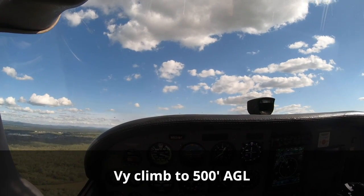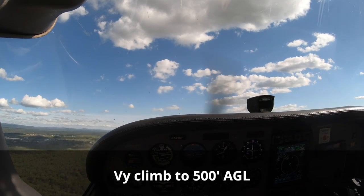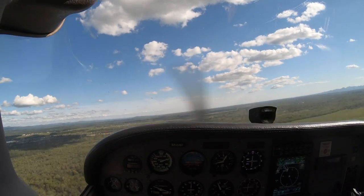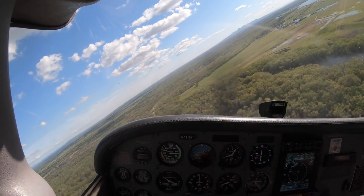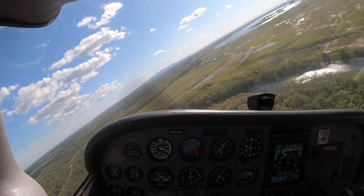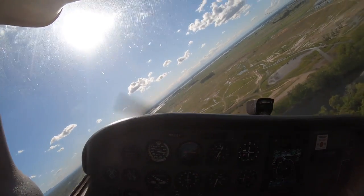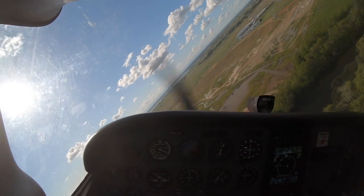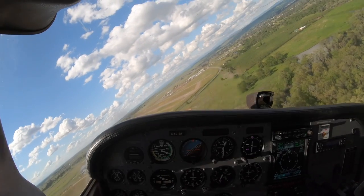650 feet — there's your engine failure. One, 1,000. Two, 1,000. Three, 1,000. React. We pitch forward. We roll the airplane into a steep bank turn, keeping the wing flying. Okay, and that worked out for us at 500 feet.